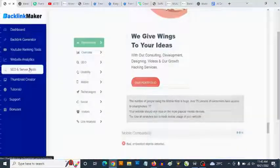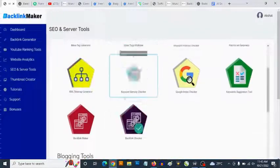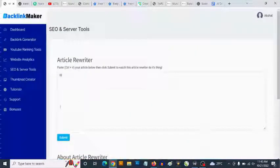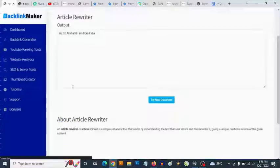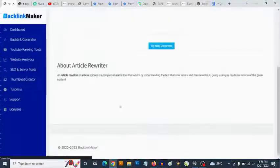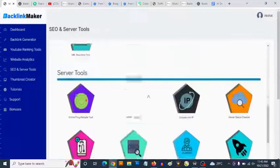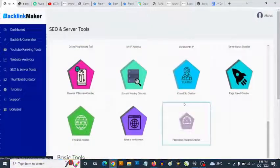The higher your website or videos show up in search results, the more free traffic you are going to get. If you have links on your site, or content like videos with links added to their descriptions, this is one of the best ways to drive highly targeted traffic to your affiliate links and earn commissions.